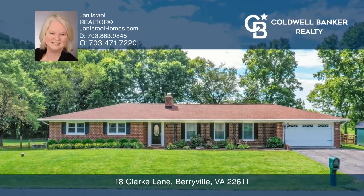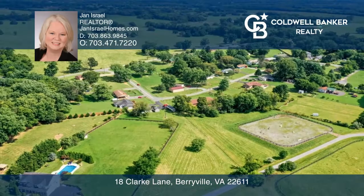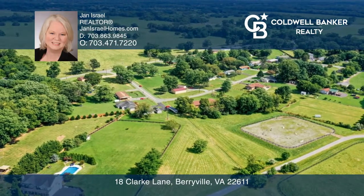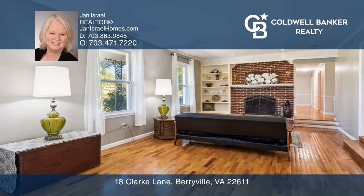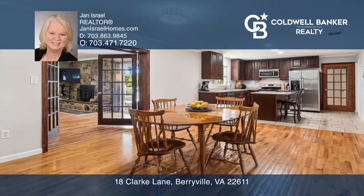This ranch home is located in the quaint town of Berryville, offering the charm of a historic American Main Street. It sits on over an acre of fenced land and has had many recent updates and improvements.